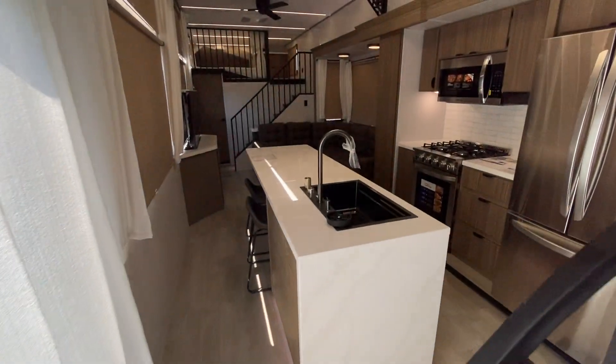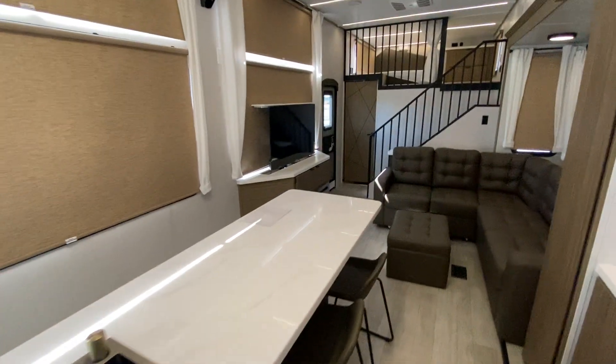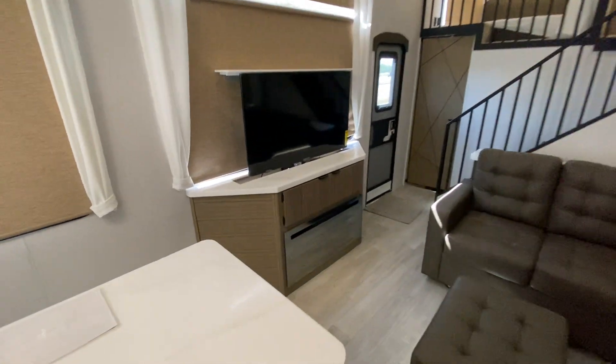Go check out the other loft. Another fireplace.